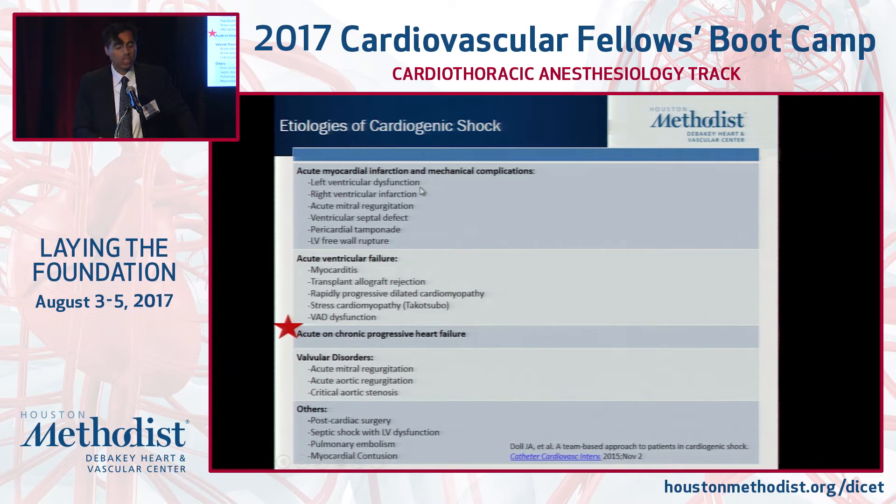Here's a list of common reasons why patients develop shock. Post-MI shock has probably been the best studied. The most poorly studied is acute on chronic progressive heart failure, and we certainly know this is not a negligible reason for patients to be in the hospital. We also go through myocarditis, transplant rejection, valvular disorders, and others as listed here.